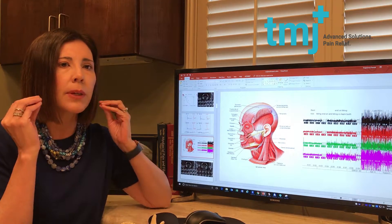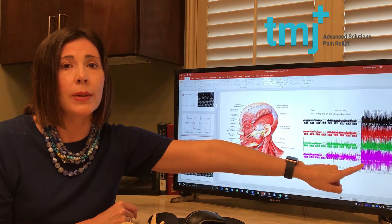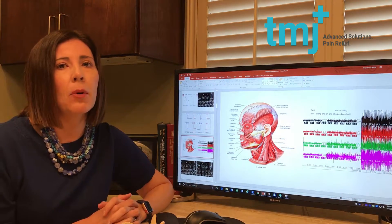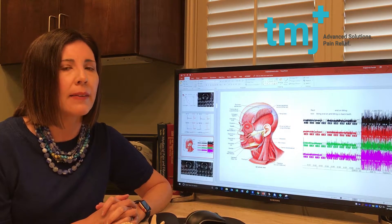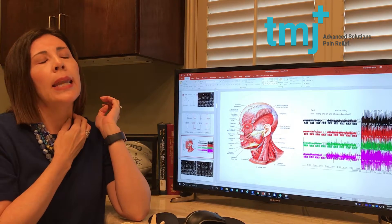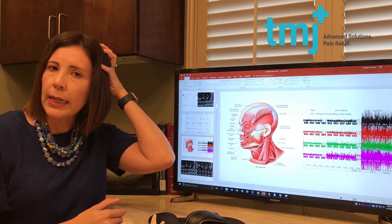If you simply rest your teeth together and your muscles are firing — by the way, less than two is ideal and normal — every day I see people with high muscle activity, and that's another reason why they have pain and complain of headaches, jaw hurting, neck pain, behind the eye, behind the ear, and head.